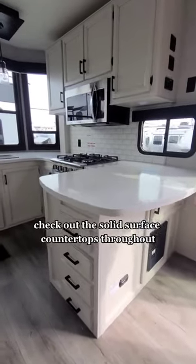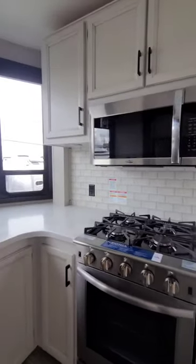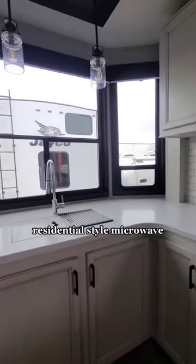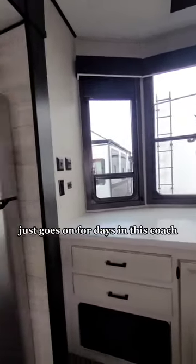Check out the solid surface countertops throughout, a four burner gas range stove with a massive oven, residential style microwave, and an amazing amount of counter space and cabinet space that just goes on for days in this coach.